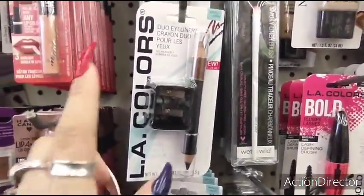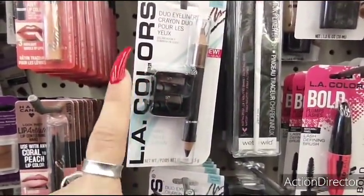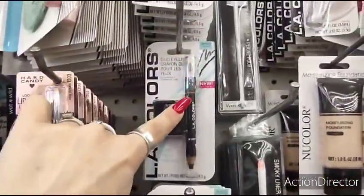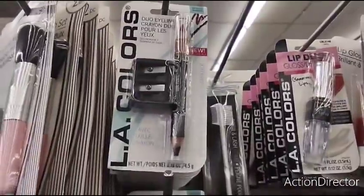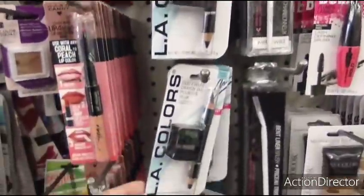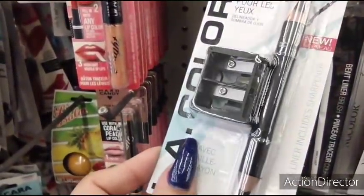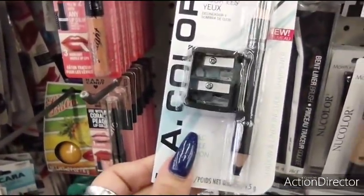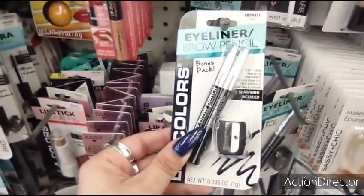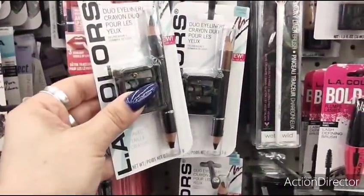Here is another phenomenal deal — a duo crayon eyeliner by LA Colors, plus you get the sharpener. So that's three for one dollar. You have it in coffee, aquatic, and tantalize. What I like about this is it's a dual sharpener for small and big pencils. They also have a brow pencil and you get two with the small sharpener. These are new and a really good deal.